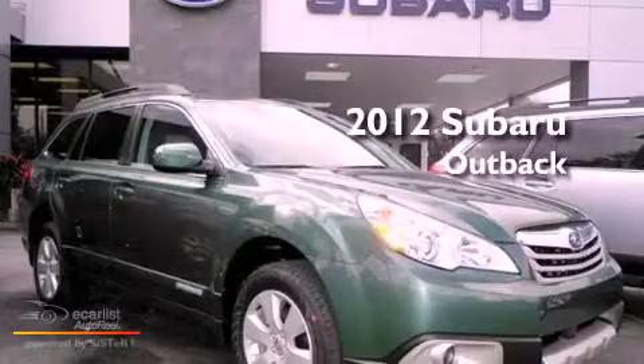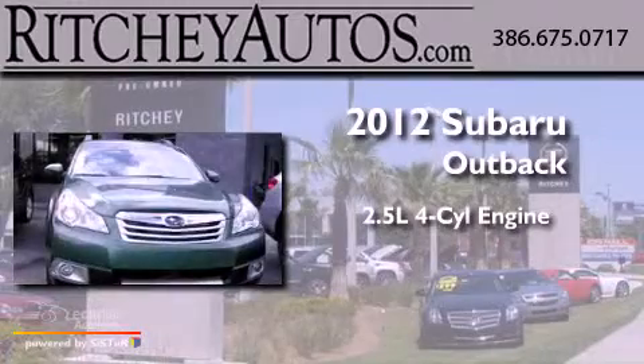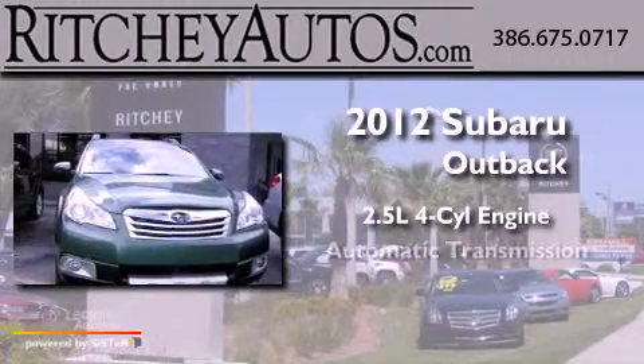This is a brand-new 2012 Subaru Outback. It has a 2.5-liter four-cylinder engine and an automatic transmission.